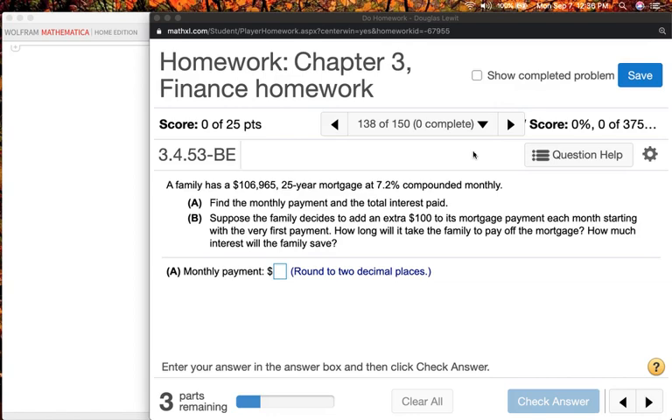It is problem number 138. Now, remember that the exact details of your problems are going to be slightly different. For example, the amount of money could be different. For me, it's $106,965. For you, it could be $100,000 or $125,000.